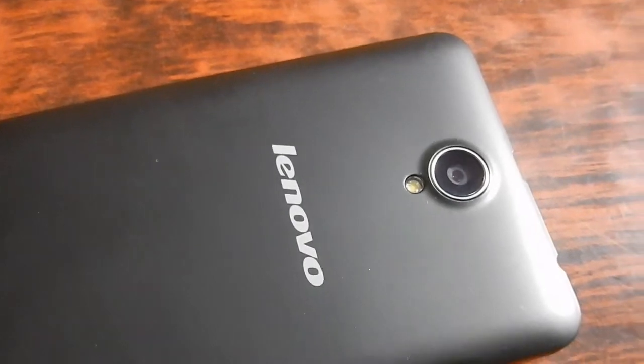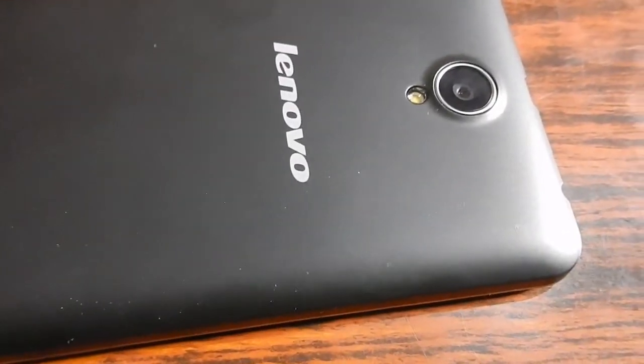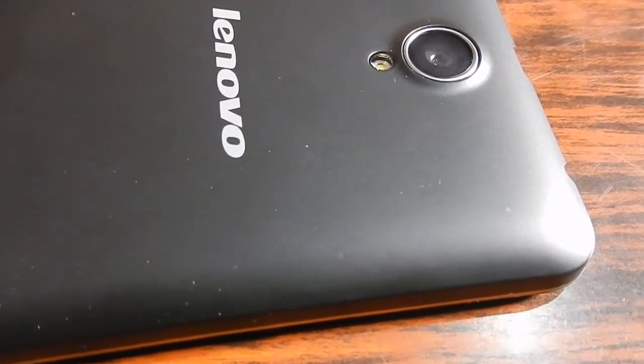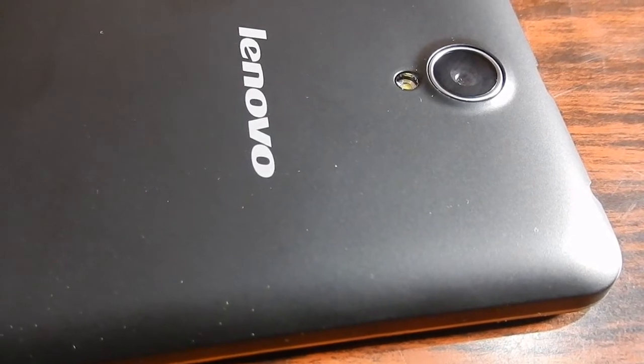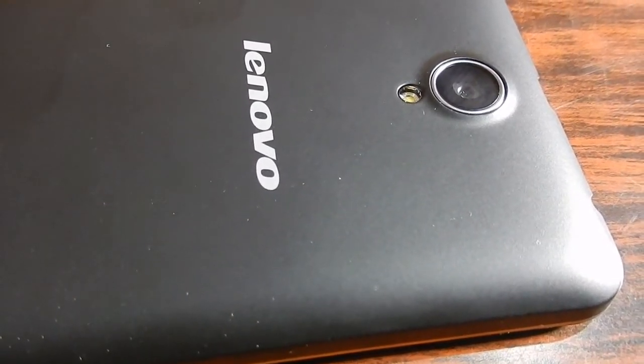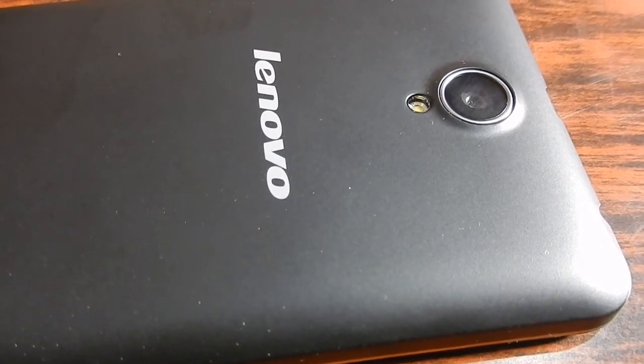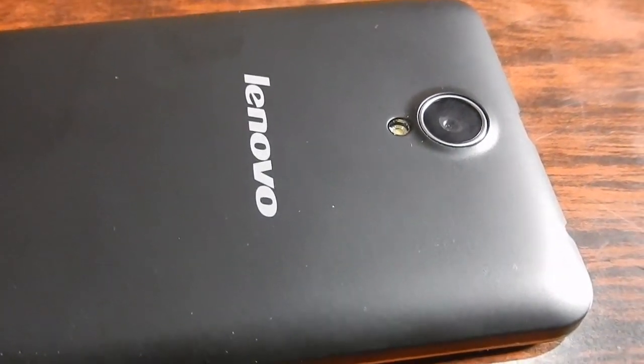The camera on the Lenovo A5000 is 8 megapixels on the rear and 2 megapixels on the front. The camera quality is average, and so is the camera quality of the Lenovo A536. However, the front camera of the Lenovo A536 is slightly better than that of the Lenovo A5000.